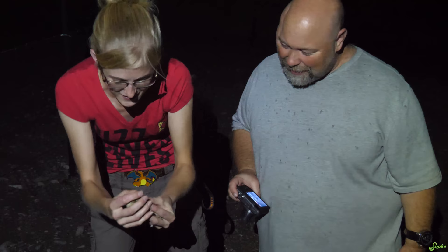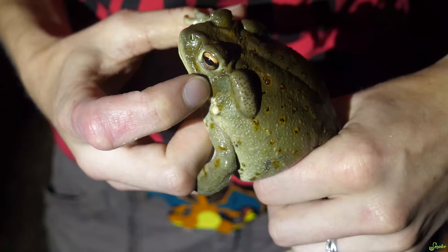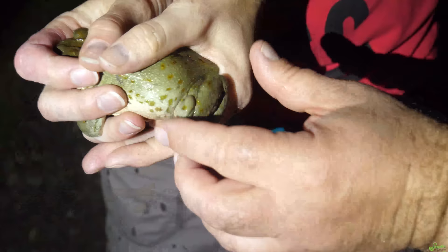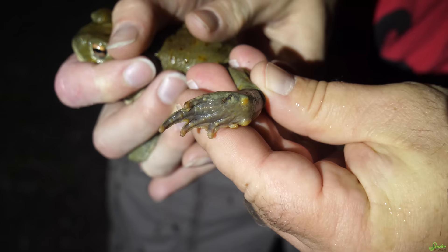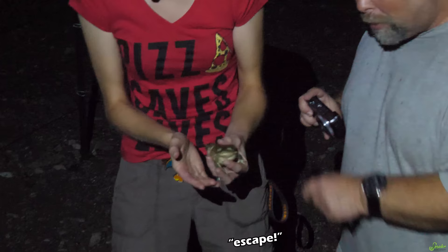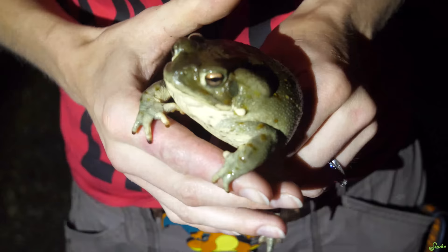We have our first amphibian of the trip. This is a Sonoran Desert Toad — he's very jumpy, so I'm going to try to hold him still. The size of the tympanums don't differ between males and females in this species. These spurs on their feet are actually used by both sexes to dig into the rough, gravelly soils here in Arizona. These guys can burrow down using those spurs. They're a really big toad, and this is not even as big as they get — they get even larger than this.